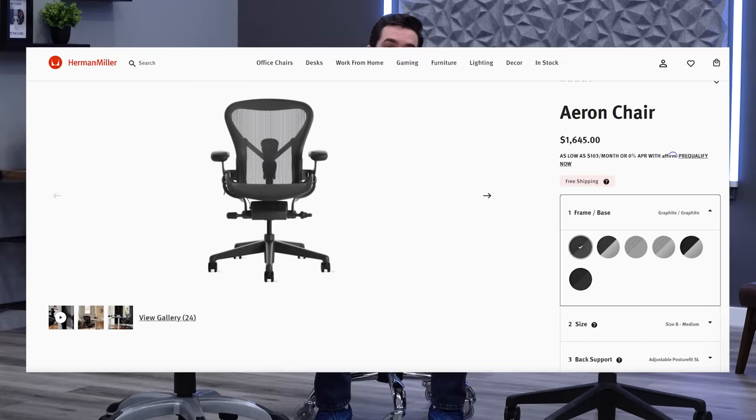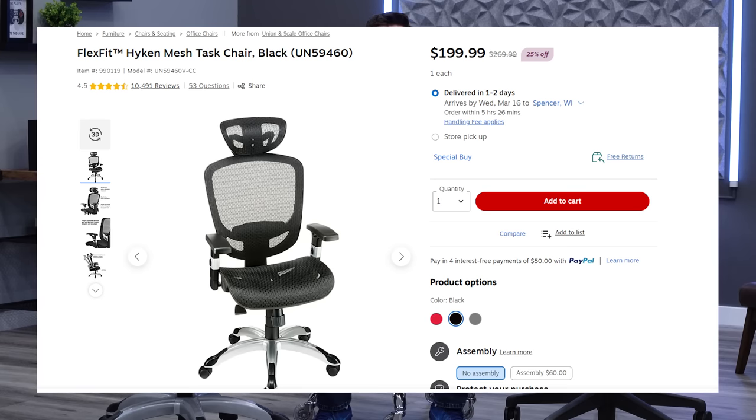The Herman Miller Aeron and the Staples Hyken are two of the most popular mesh chairs in the world, but they live on opposite ends of the spectrum in terms of price — with the Aeron being about $1,600 fully loaded as we have it here, and the Hyken being around $200.